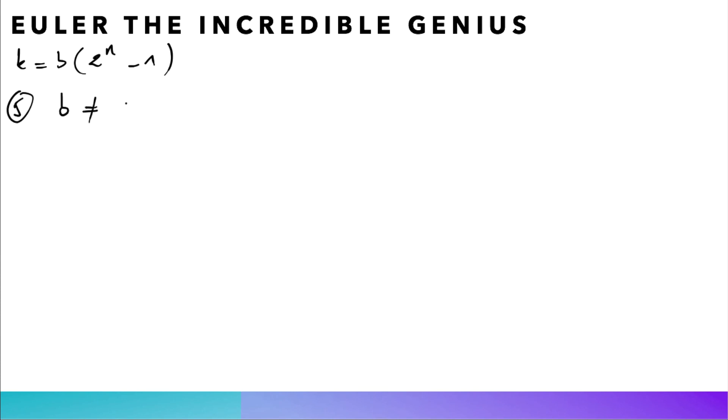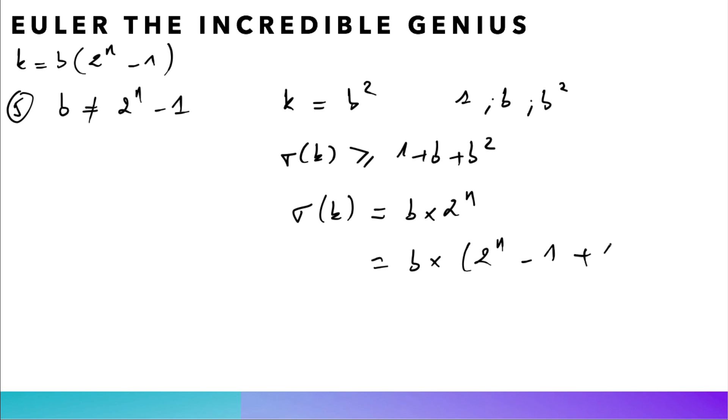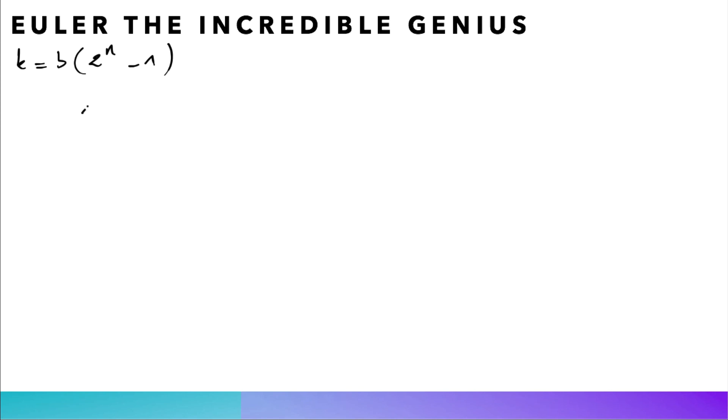Finally, b cannot equal 2^n - 1, because then k = b^2, so k has at least three distinct divisors 1, b, b^2 (distinct since b > 1), meaning sigma(k) ≥ 1 + b + b^2. But sigma(k) = b × 2^n = b(2^n - 1 + 1) = b(b + 1) = b^2 + b, and b^2 + b < 1 + b + b^2, which is a contradiction. Hence 1, b, 2^n - 1, and k are indeed four distinct divisors of k.